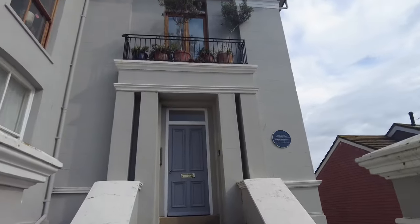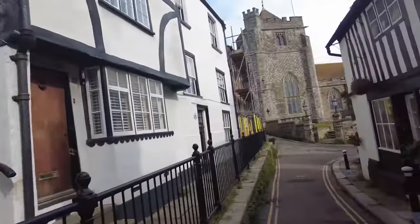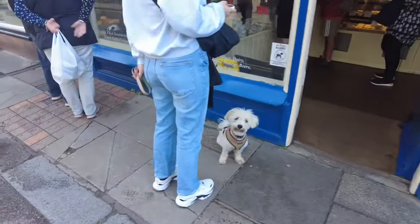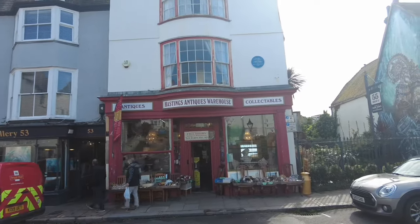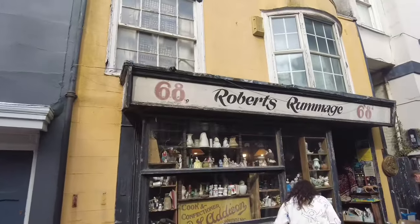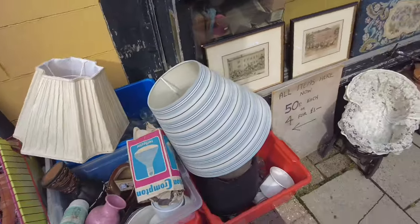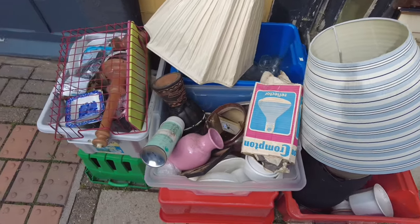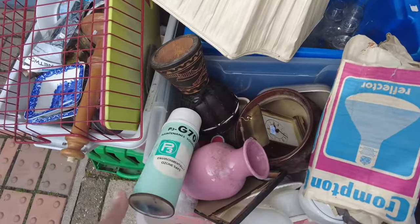This is honestly nuts. Welcome to the old town. Antique shops, odds and sods. This is much more my tempo. Look at some of this stuff — 50p each for this can of something, whatever that is. Maintenance solution.